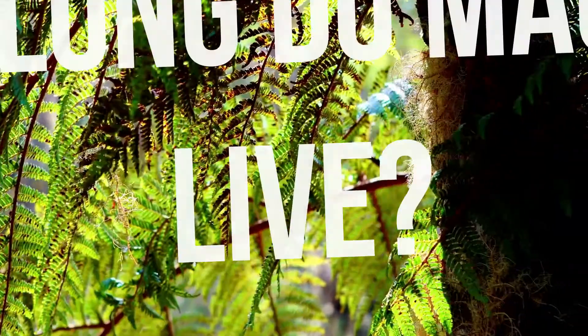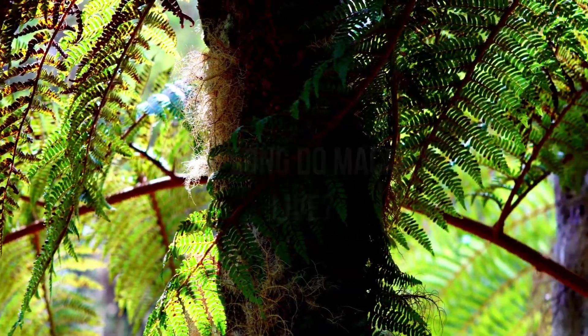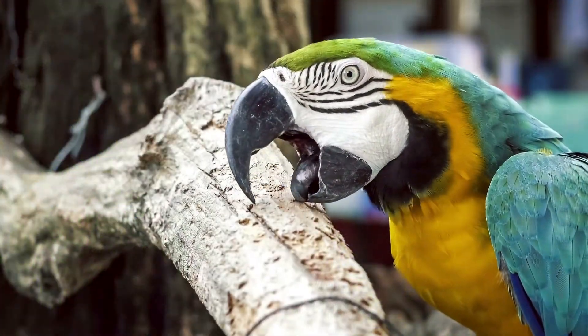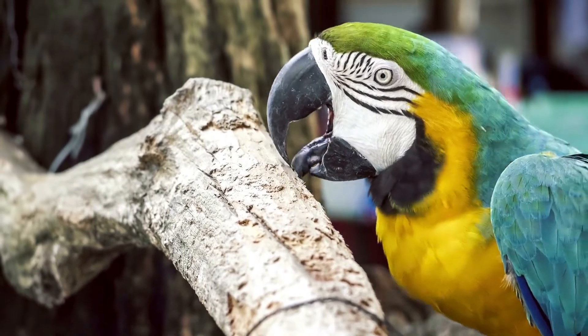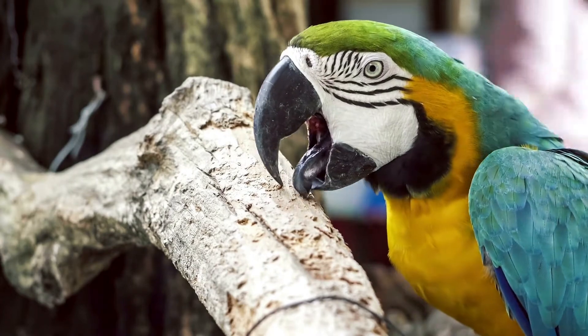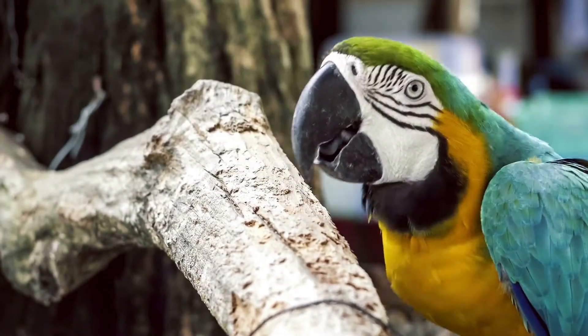How long do Macaws live? According to experimental gerontology, pet parrots are predicted to live anywhere from 25 to more than 70 years old. Animal conservation research found that the highest maximum lifespan recorded for parrots was around 92 years old, though you can expect captive Macaws to have a lifespan of around 50 years.